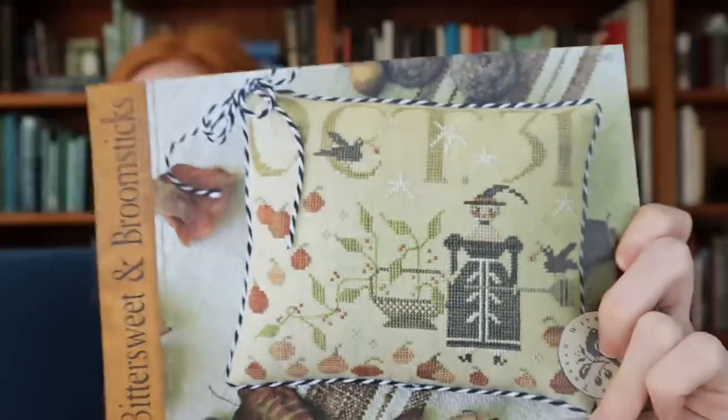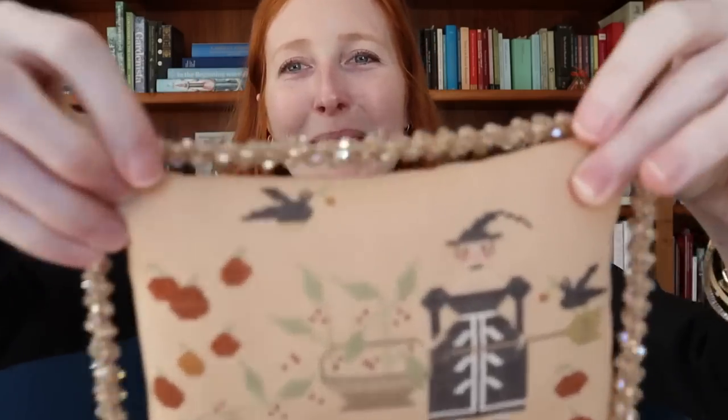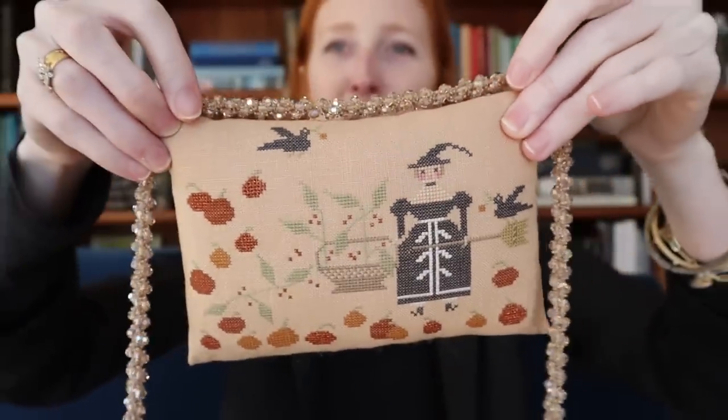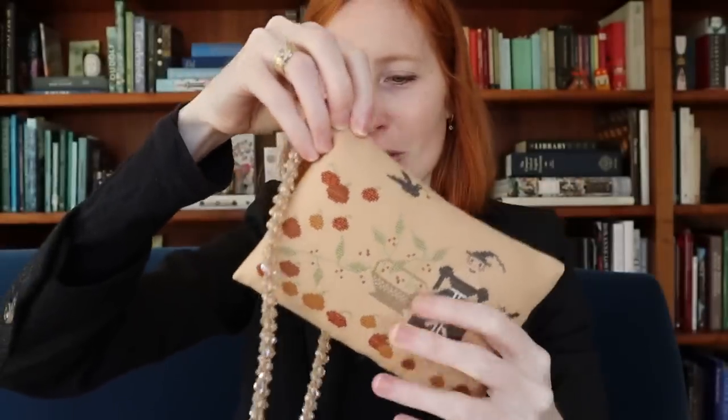Let's get to today's cross stitch and my finish, which is Brenda Treve's Bittersweet and Broomsticks, which I've been telling you I was going to do on Irish coffee. I made some pretty substantial changes to the chart, and this is my almost-finish — it looks like a finished finish, but I haven't had a chance to put on the trim yet. I didn't have as much time to stitch as I had hoped in the last couple of weeks, being very busy with all the holiday kitting and sending out Elizabethan Valentine kits.